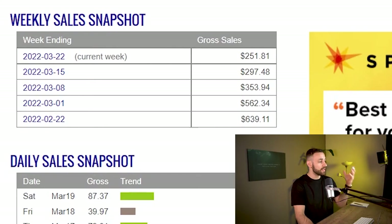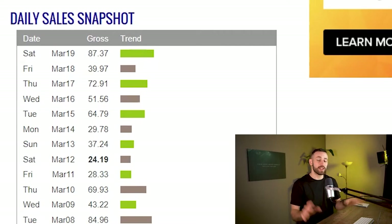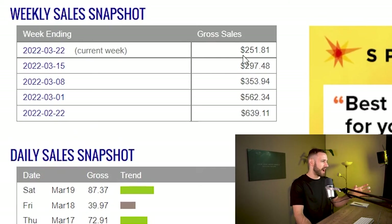Let's take a look at my ClickBank account so I can show you that I was actually able to make some money in affiliate marketing. You can see the daily sales snapshot and weekly sales snapshot. There aren't any $100 a day or $500 a day earnings — just some basic earnings where every day I'm able to make a few sales and build something around $1,500 to $2,000 a month. This is just some really nice passive income.